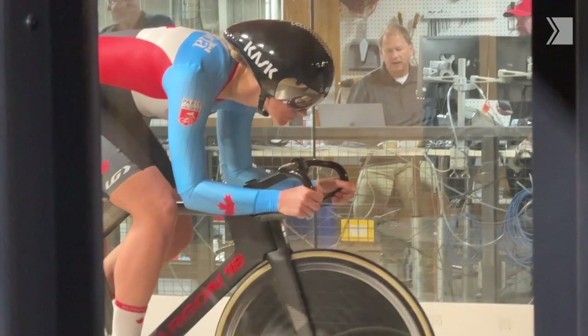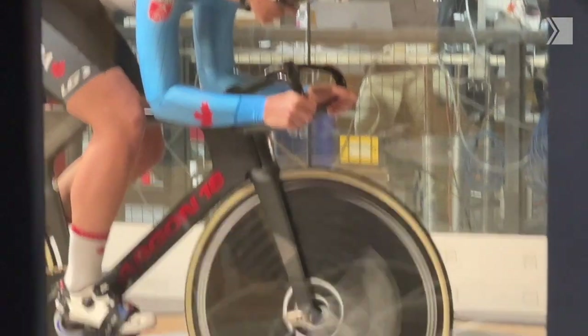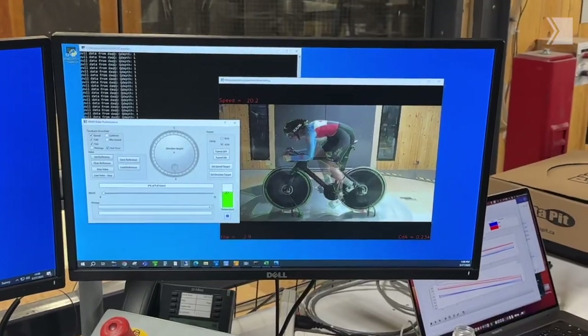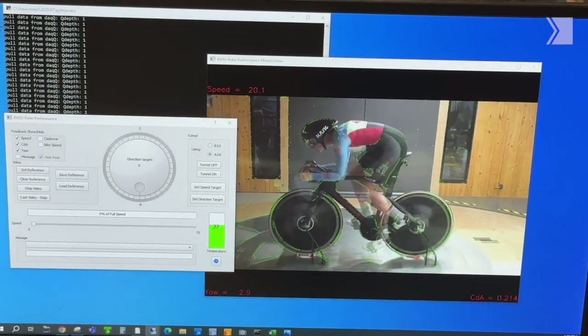Every tiny little thing matters, and so to compete with the best in the world we need to have this kind of science and knowledge — know what bikes are the best — and so we're able to get into the wind tunnel and figure some of that stuff out.